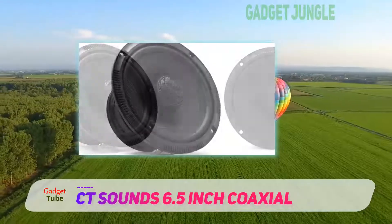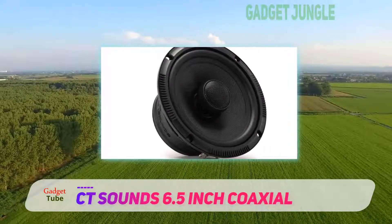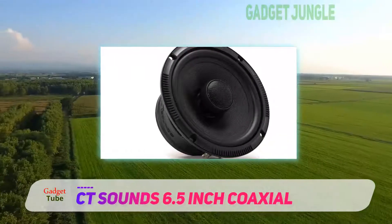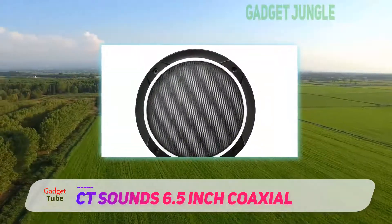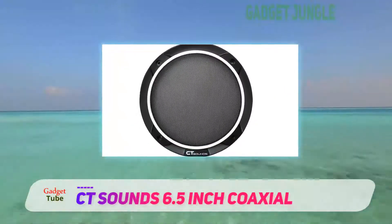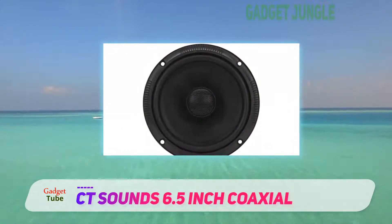The CT Sounds Miso offers fantastic bass quality, something similar speakers usually lack. Some high-end noises can become distorted, but a little tweaking should fix the issue. The big complaint about the CT Sounds Miso is that the installation is plenty difficult and they don't fit in all doors.